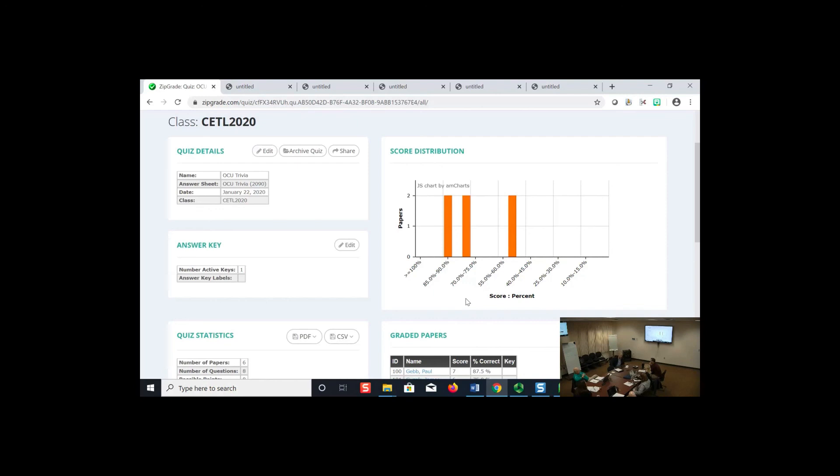I started using ZipGrade in fall of 2017, right in the middle of the semester, so students were kind of guinea pigs initially. There are YouTube videos out there on how to use it, though some show an older version of the app from around 2015. Educational websites also have tutorial videos. The tool itself has been around a while — it's not a fly-by-night product.